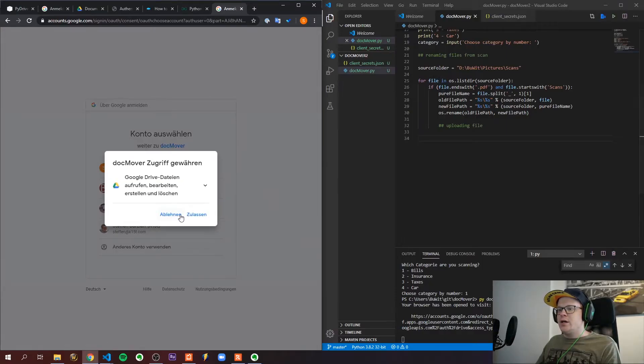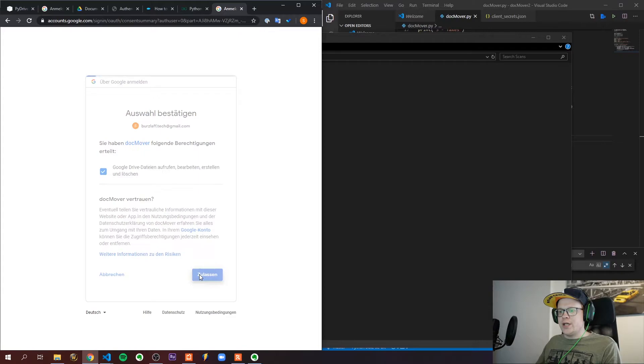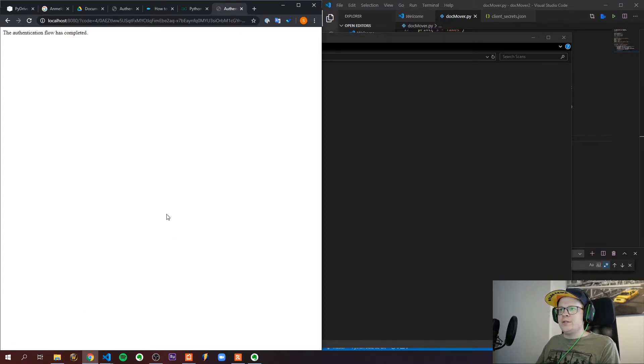I integrated the file from my scans folder. This is how the file looks when I scan a new document — it's always prefixed with 'scans' followed by a date. I integrated renaming so that we only have the date in the filename, which is great because then we only have to add the company name later on.